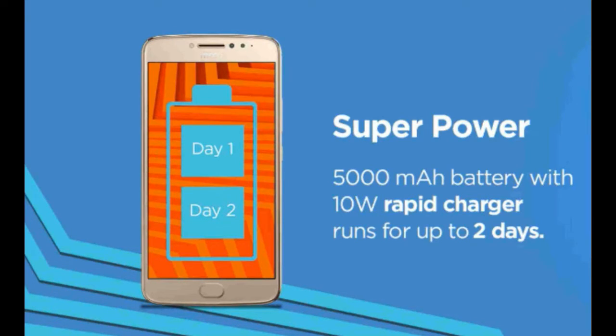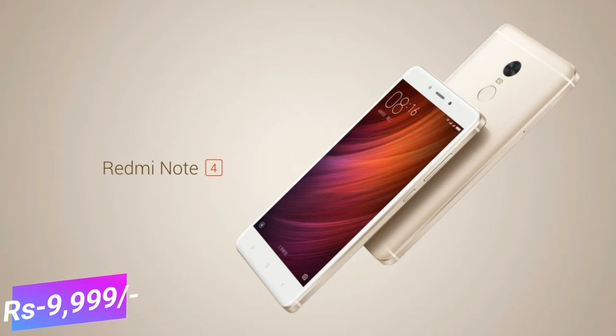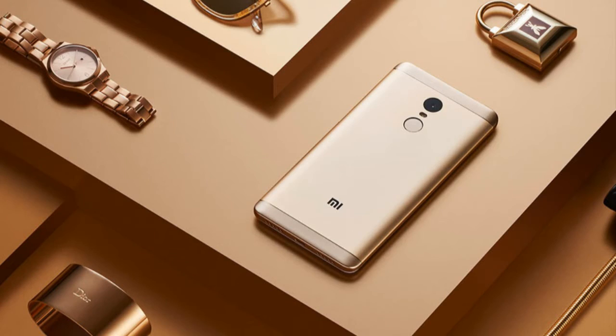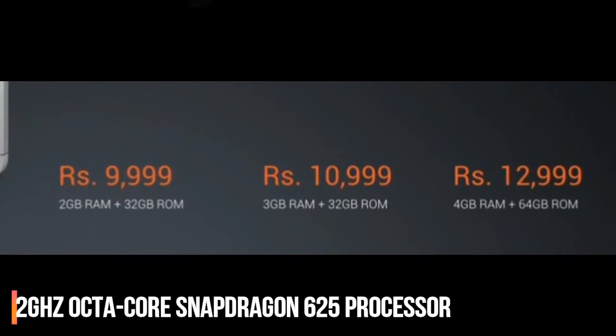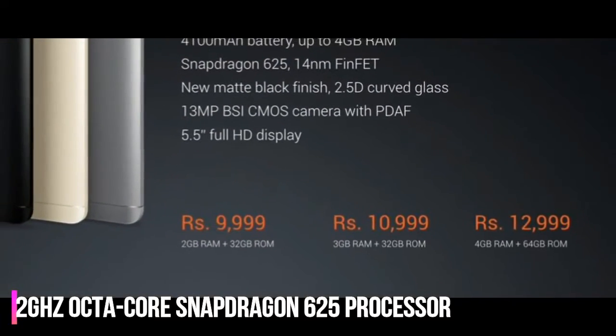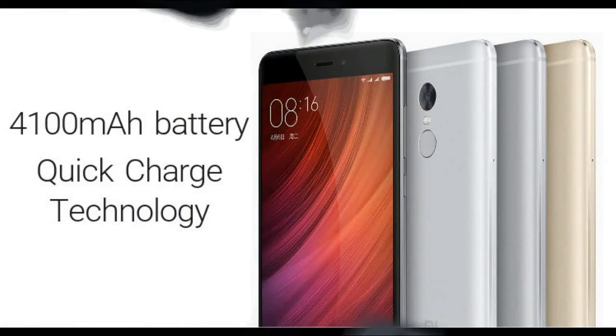The fifth device is the Redmi Note 4, which comes at around 10,000 rupees on Amazon. It has 2GB of RAM, runs Android 7.0 Nougat, and features a 5.5-inch full HD IPS display with a 13MP rear camera with dual-tone LED flash and a 5MP front camera. It is powered by a 2GHz octa-core Snapdragon 625 processor, 32GB internal storage expandable via micro SD, and a 4,100mAh battery good enough to last throughout a day.